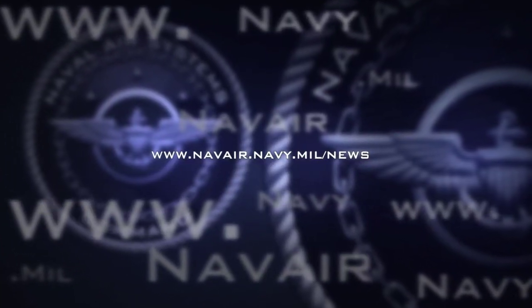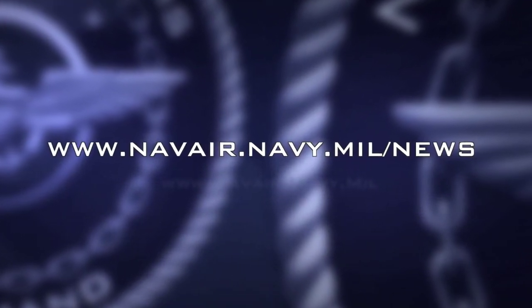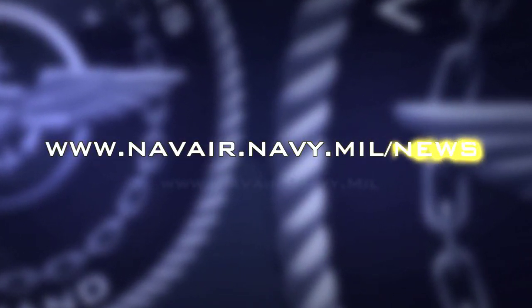If you would like to learn more about the X-47B, visit the NAVAIR news page at www.navair.navy.mil.